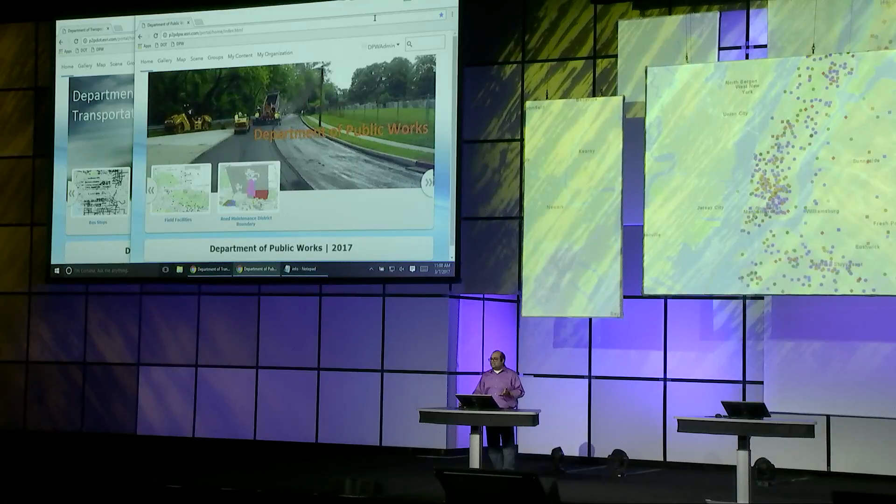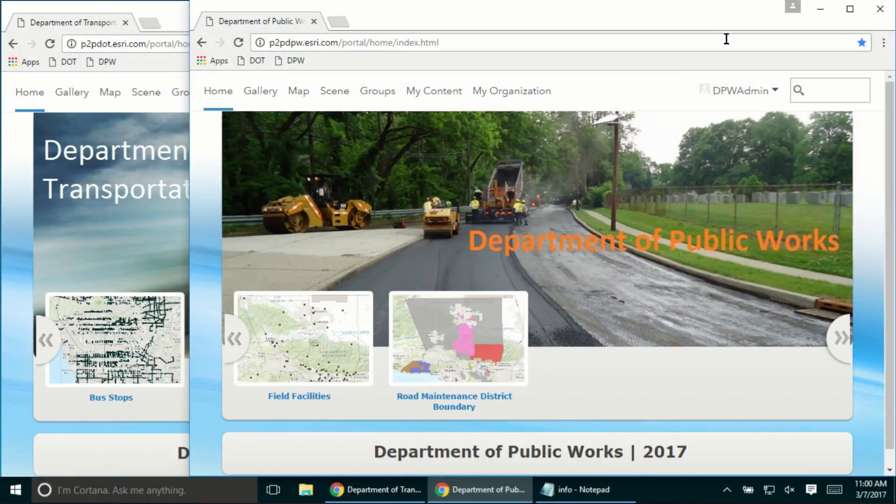A transportation department within a city manages and routes a fleet of vehicles. To do this, they need access to the most up-to-date information regarding street closures in the city — information that's usually accessible to the public works department. One way the transportation department can get this information is to put in a request with the public works department, get an exported map and data, and import it back into their transportation portal. A more efficient approach, as you will see, is to use portal-to-portal collaboration.